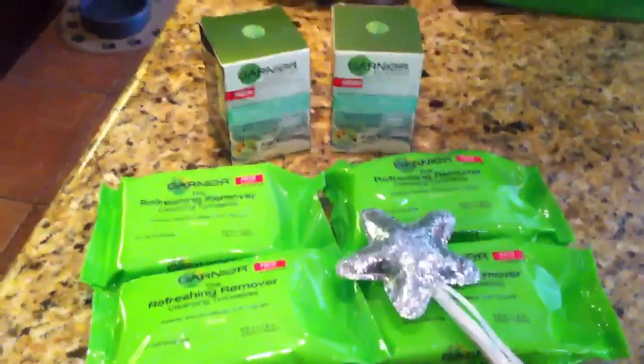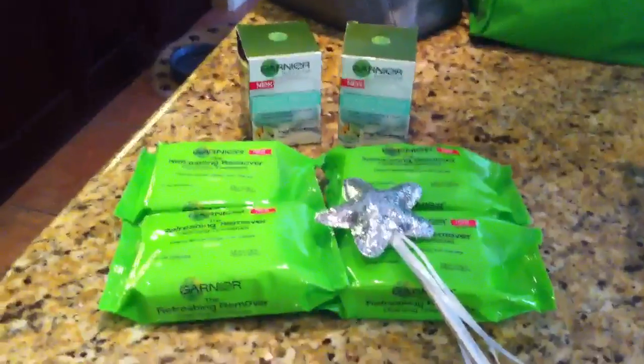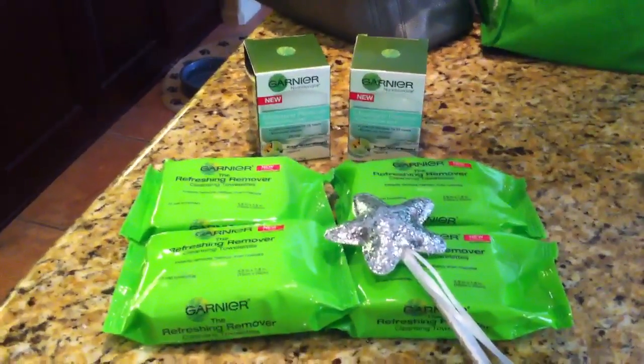Yeah, that was Rite Aid — short and sweet. I think there are free Kotex panty liners and a couple other random things, but this was all that I needed. So that's Rite Aid. Thanks for watching.